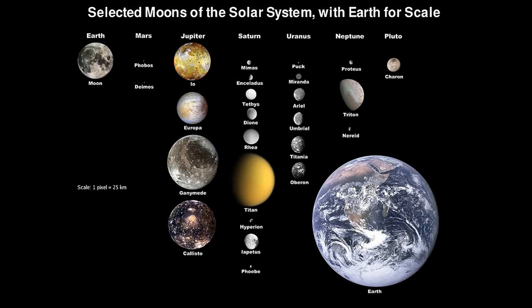These missions aim to study the moon's environment, geology, and potential for habitability in more detail.